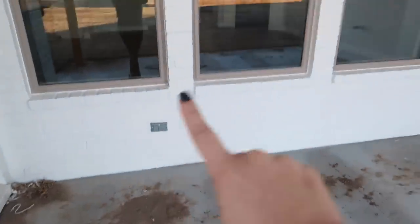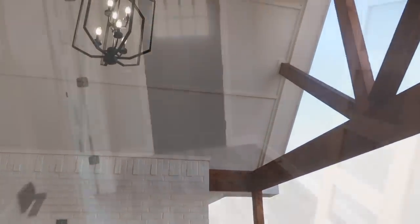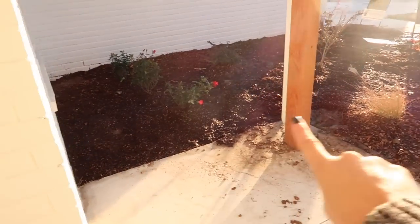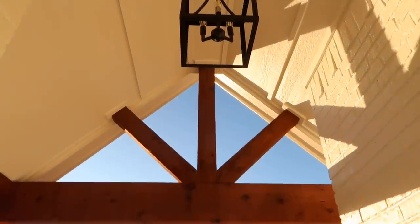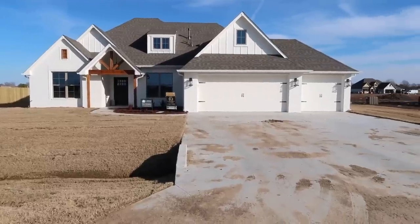We did pay extra to add an outlet out here because we wanted to hang our TV outside again. The only outlet was over by the door and windows, so it was about $45 to have it moved — totally worth it. Now we're back at the front. There will be houses here one day but I don't know how far out that is. We have a nice gable, beams, and a beautiful light up front. I'll try to get a view from the street.